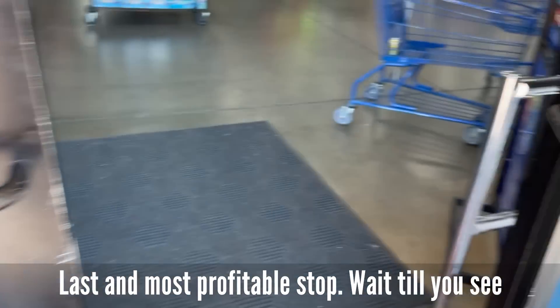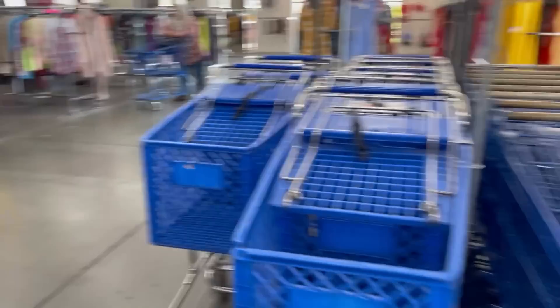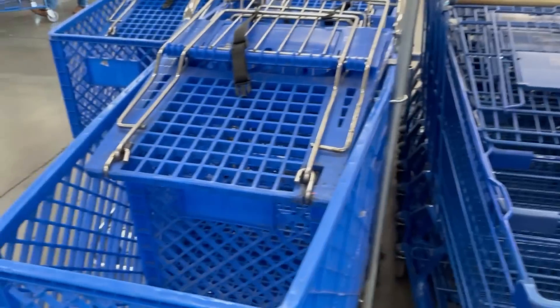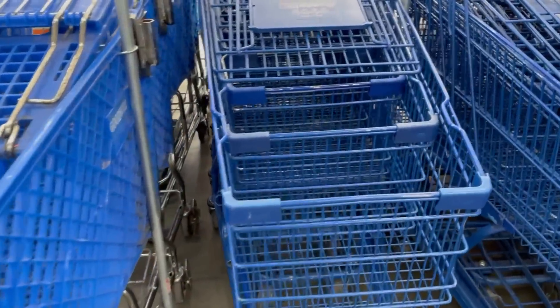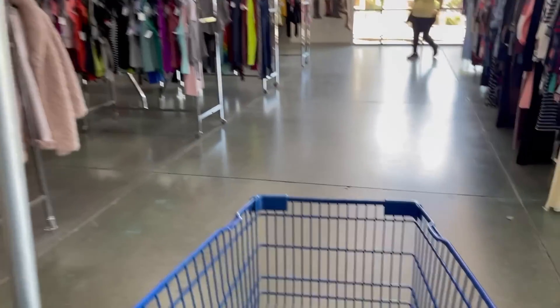This one smells like a giant Scentsy candle going off. Smells kind of good in here. Very suspicious for a thrift store to be smelling good, friends. We're on high alert. I think there's some men's, some hard goods. This is a pretty big store here in Las Vegas.